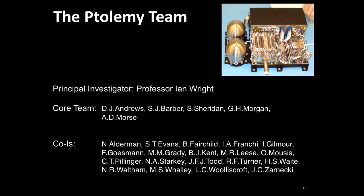Now I'll talk about the instrument I'm particularly associated with. The principal investigator is Professor Ian Wright from the Open University, with his core team listed below, along with a whole suite of co-investigators doing science support. This is a picture of the Ptolemy instrument — that's Andy Morse, the deputy PI, and that's his hand there for scale.